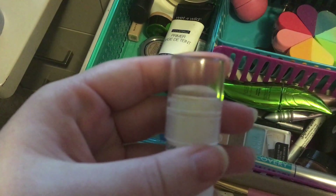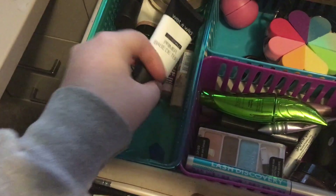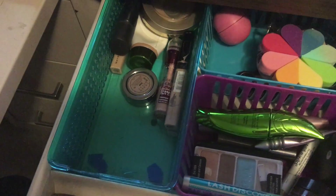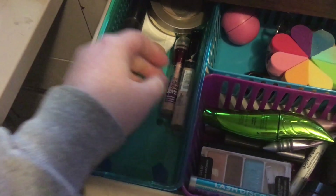I don't know if you can see — it's too dark — but I'm down to the plastic on that. This is the Wet n Wild Cover Off Primer. I love this stuff. This is Urban Decay Sin, one of my favorite eyeshadows of all time.